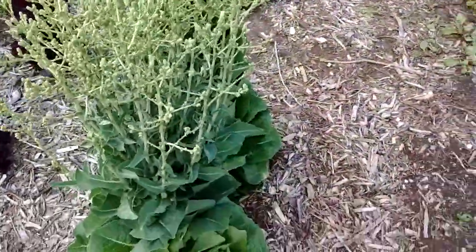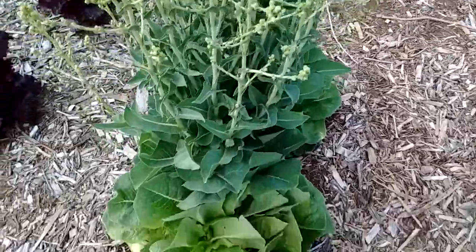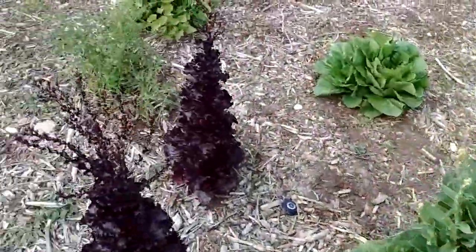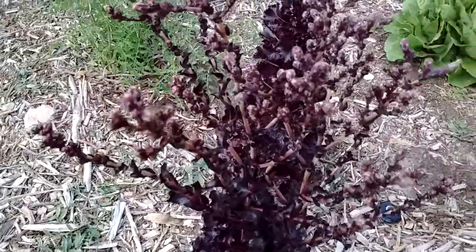See how windy it is? It's just blowing like crazy. The lettuce is looking pretty good. I have romaine lettuce here, and then I also have romaine lettuce here, and these are also starting to bloom too.